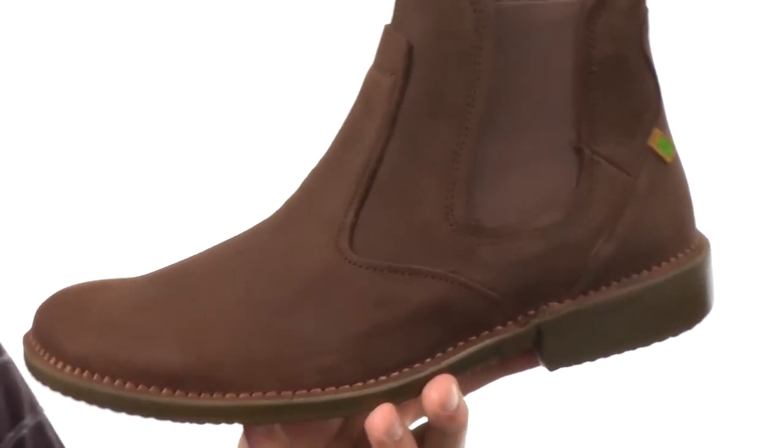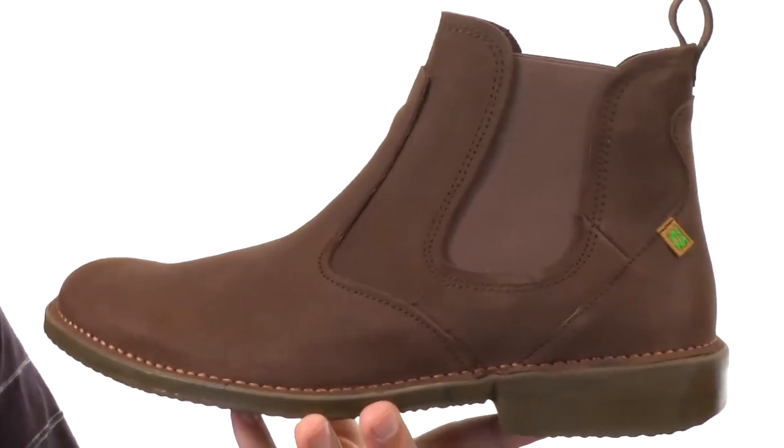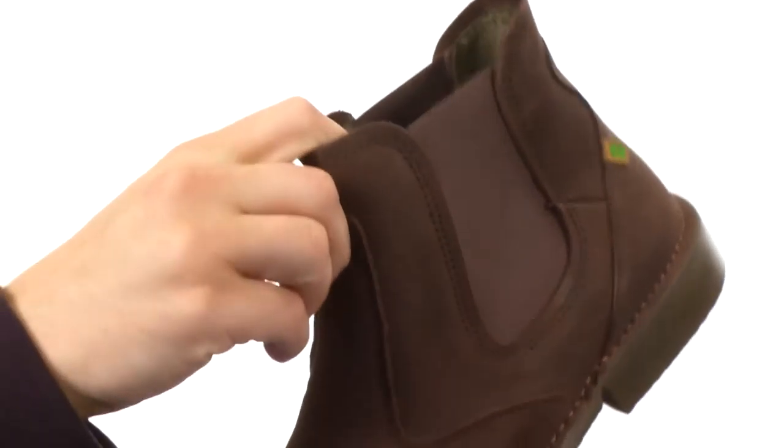These classic Chelsea boots have a really sturdy premium leather upper with an easy slip-on design. No laces to worry about — you just have those dual goring panels here, so you slide your foot in and out.